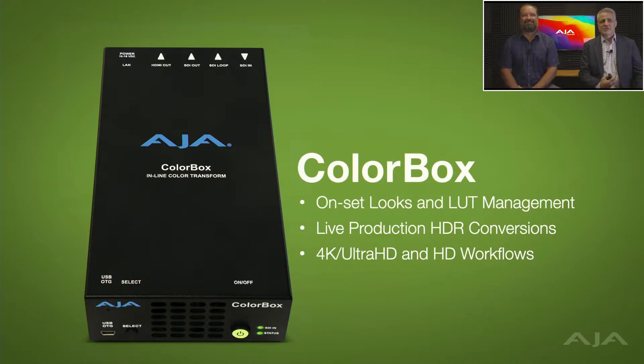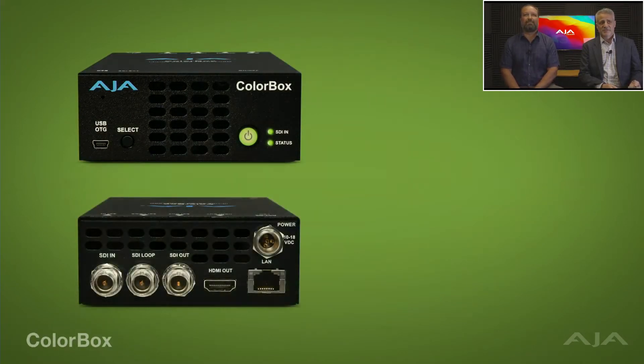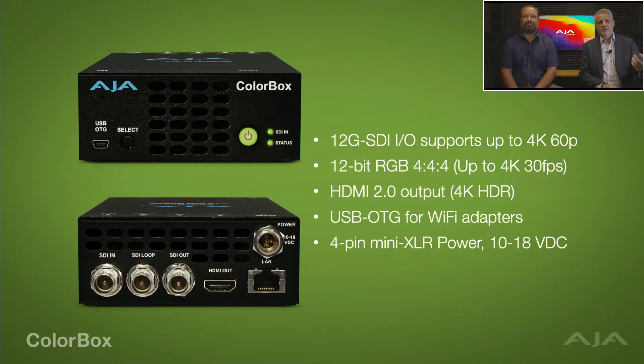ColorBox is for onset looks and LUT management, and for live production HDR conversions as well. It supports up to 4K Ultra HD and HD workflows, all the way up to 12-bit 4:4:4. On the front you have a USB on-the-go connector, and on the back you have 12G SDI in, out, and loop out, plus HDMI 2.0 output, a LAN port, and a locking power connector. The locking power connector is really nice for production environments.